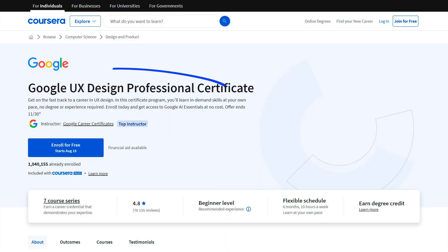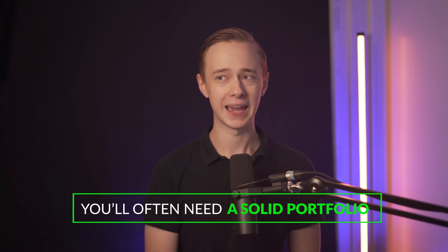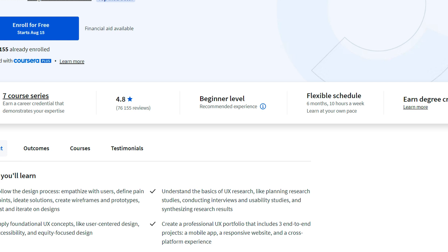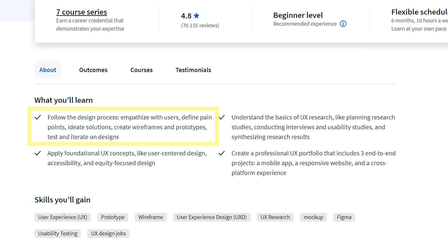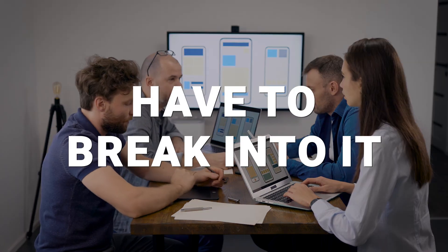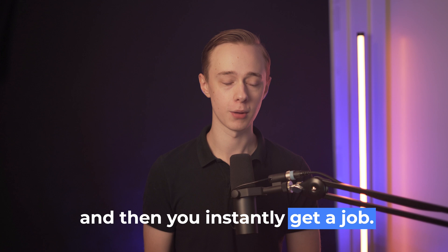Number five is the Google UX Design Professional Certificate. UX is slightly harder to get into than other fields on this list — you'll often need a solid portfolio, and it can be pretty competitive because it's very popular. I just want to give you realistic expectations. I still think it can be really beneficial, and it's one of the best ways to actually begin a career in UX. This course is six months at 10 hours per week, focusing on giving you a solid fundamental understanding and hands-on practice with UX design. You'll follow the UX design process, learn UX research basics, and in the last course, complete three different UX projects and build a portfolio. That hands-on practice is going to be very helpful, especially for UX, which is such a practical field where there's not just one degree that instantly gets you a job.